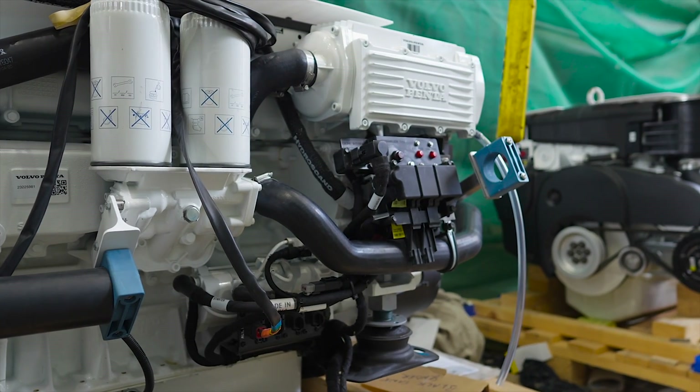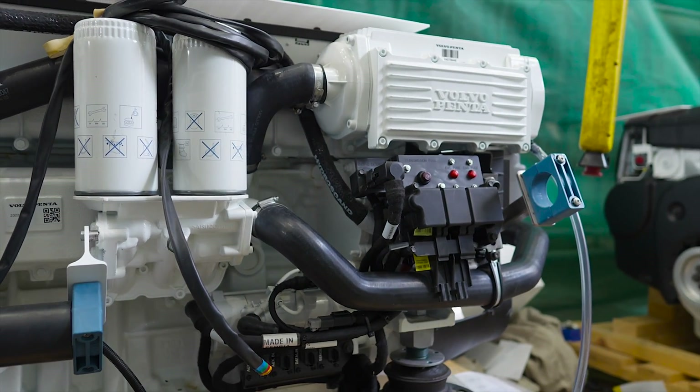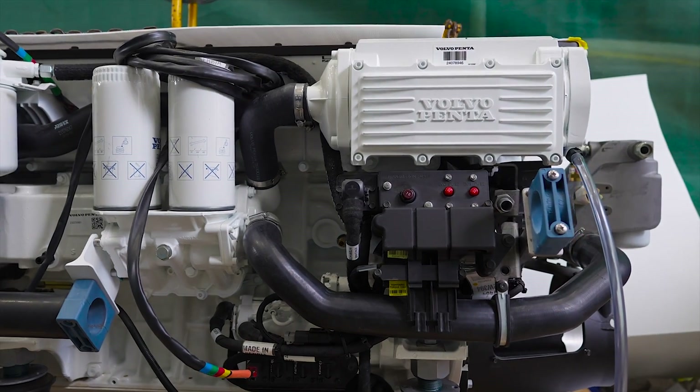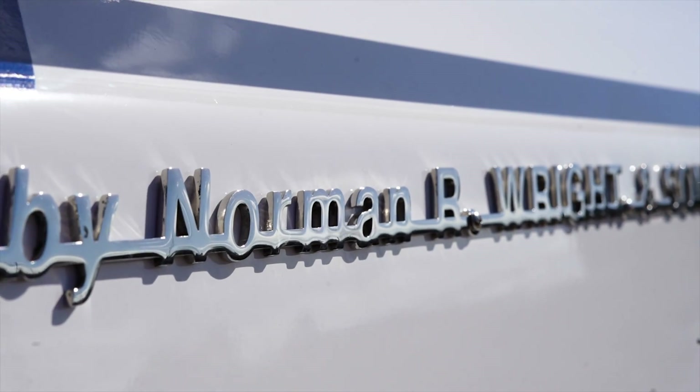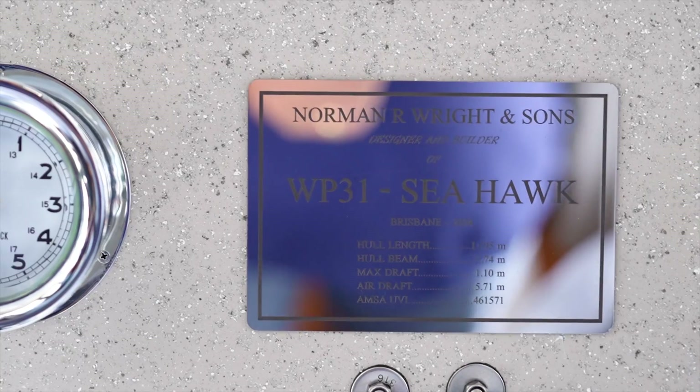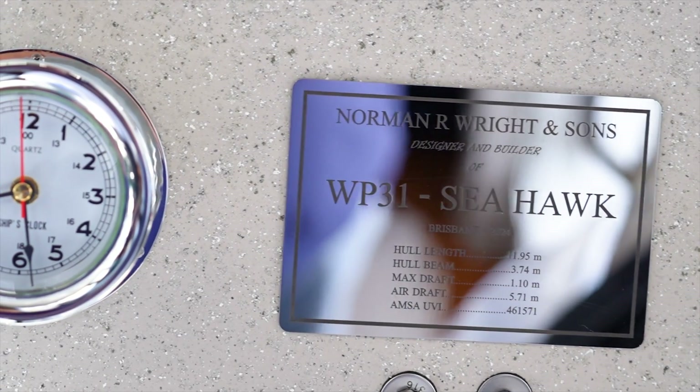The original contract speed was around 32 knots and we'll probably reach about 38 knots. With the IPS system, they're quite easy to install, and in fact we can install them very late in the build. The very day we launched the boat, we commissioned the engines and sea trialled the engines — that's pretty good compared to what we normally do.